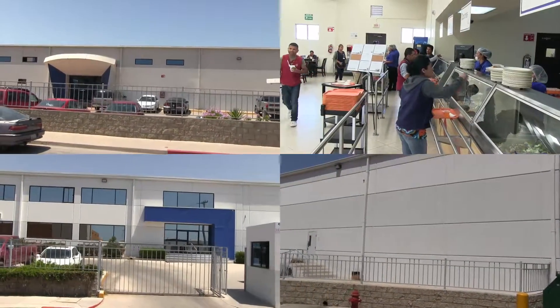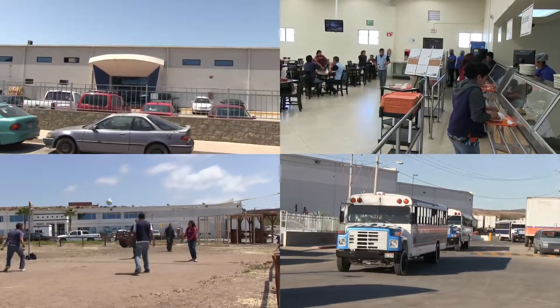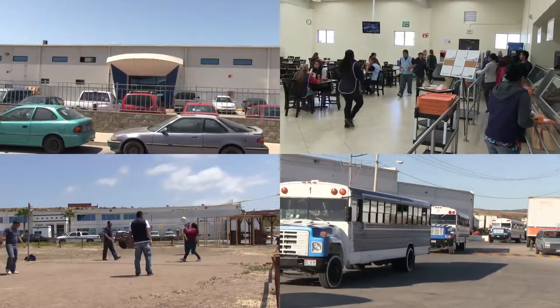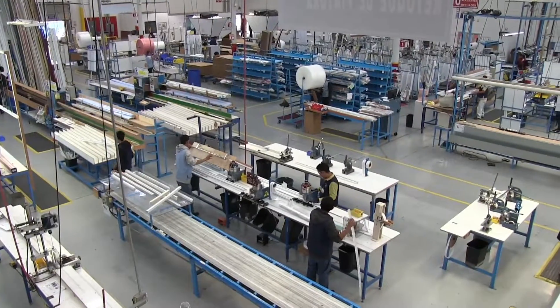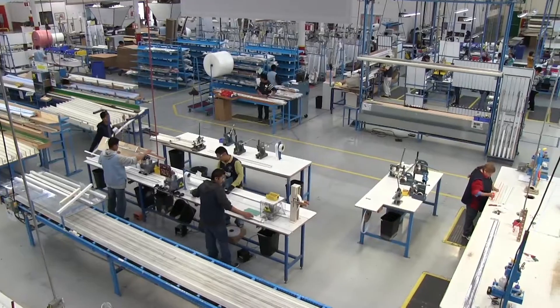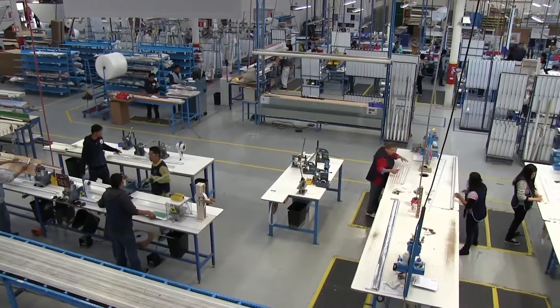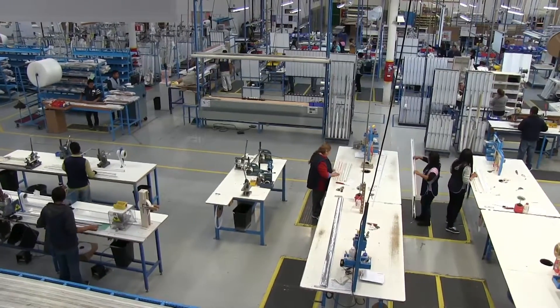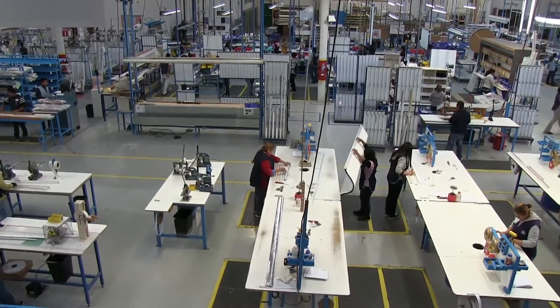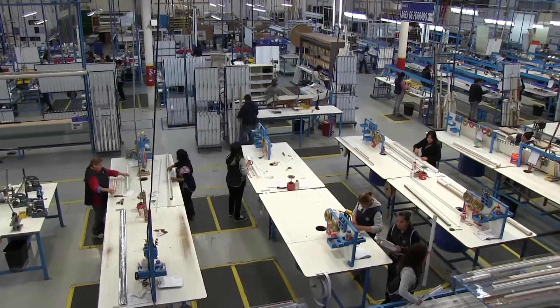We even have a cafeteria, employee recreation area, and our own bus service. Quality is integrated into every facet of our manufacturing process, from the processes we've created, the equipment we use, and of course, our people. Our facility is first class, designed to continuously produce quality shades and blinds for all our customers.